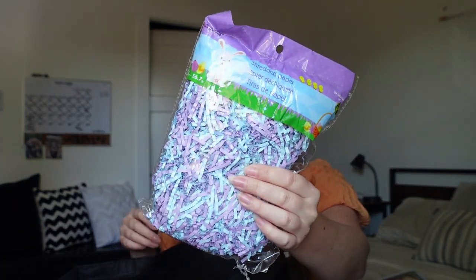I got some shredded paper Easter grass for the bottom of the basket in the blue and purple color scheme. I also got her two things of Play-Doh — she absolutely loves it but goes through it fast because she mixes colors and it gets dirty quickly. I usually only get her new Play-Doh for Easter, Christmas, and birthdays. I got one blue and one purple.